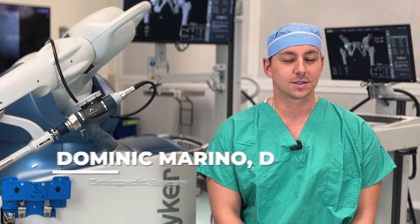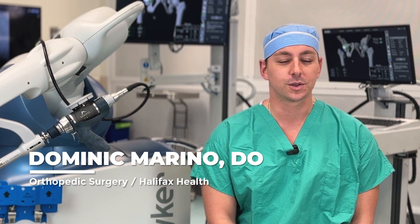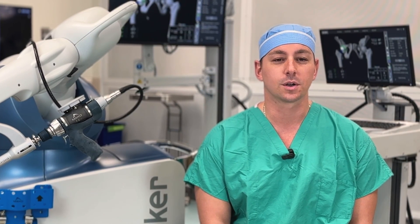I'm Dominic Marino. I did my residency up in Michigan at Michigan State University in orthopedic surgery, and I did my fellowship on the west coast in Tampa at the Florida Orthopedic Institute in Adult Reconstruction.